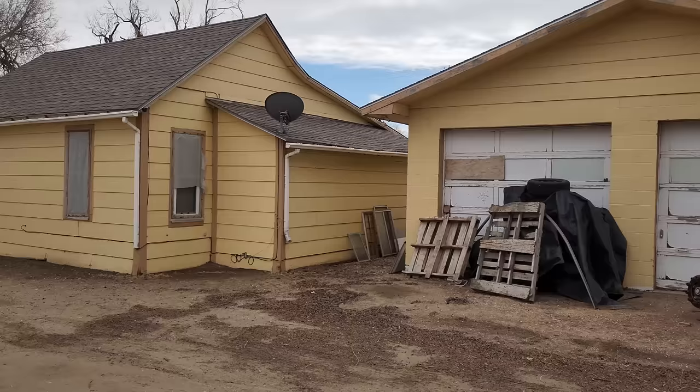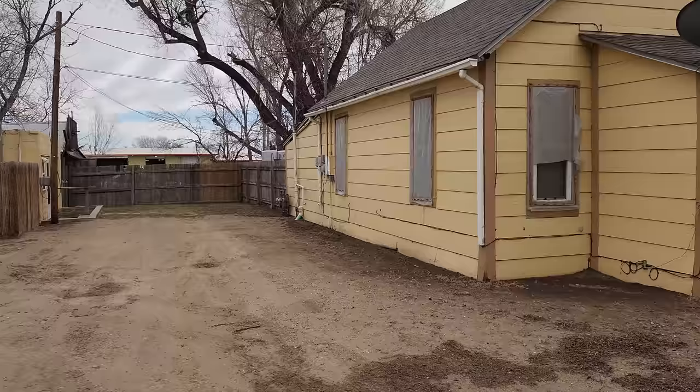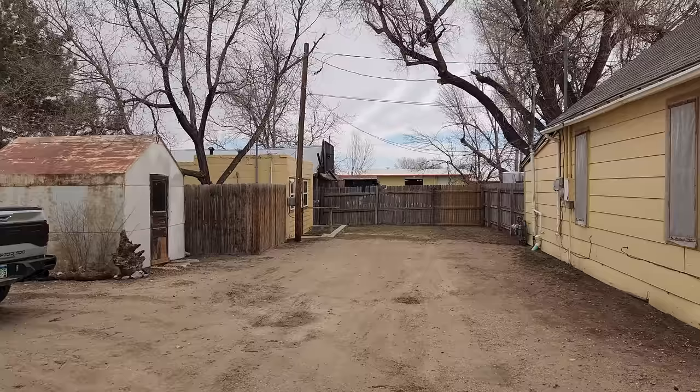Hey everyone, it's Mark Ferguson with Invest4More, and I'm standing outside one of my properties I've had for a little while now, but I've never been able to show the inside because it's always been rented. We have one unit back there that is now vacant, and we can show you that.